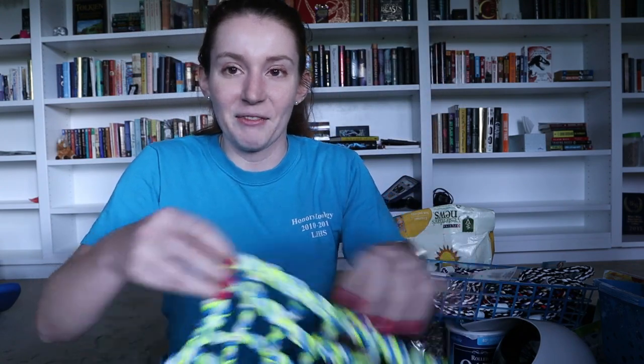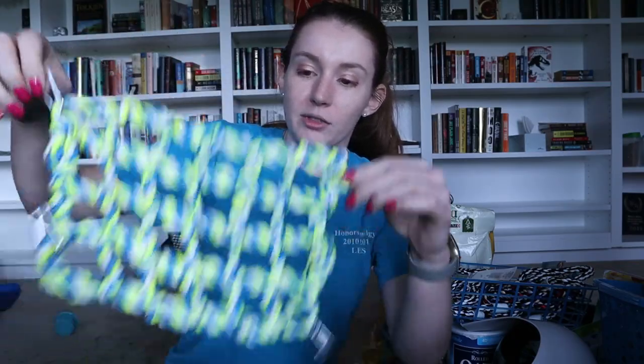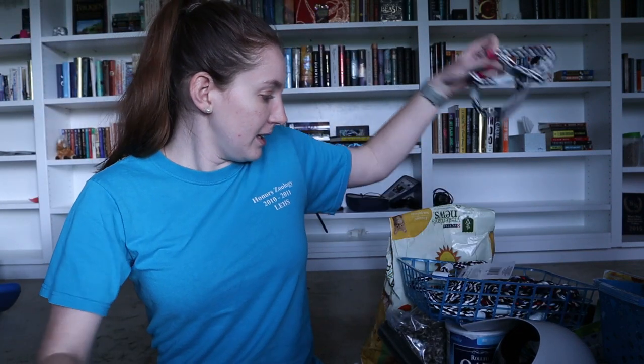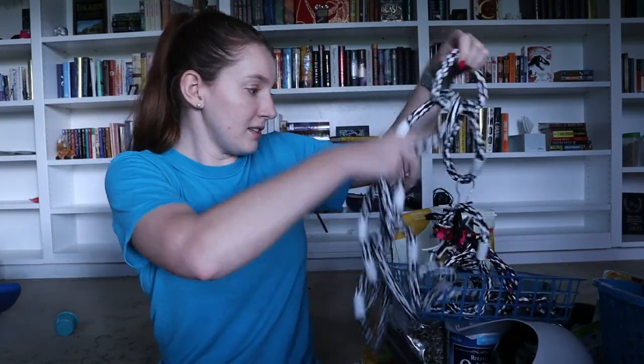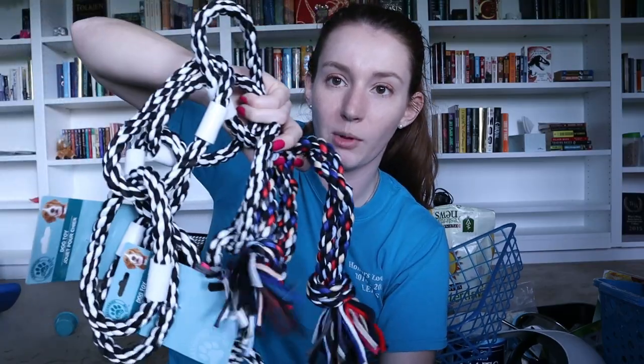I'm just going to start grabbing stuff out of this bin because there's so much here. First thing I have is from Amazon — it's just a little climbing rope that you attach to a cage, so this works for little climbing animals. Then I have lots and lots of dog ropes, all from the dollar store. I'm not telling you guys why I have all these things — put your guess in the comments — but this is literally six dollars worth of dog ropes from the dollar store.